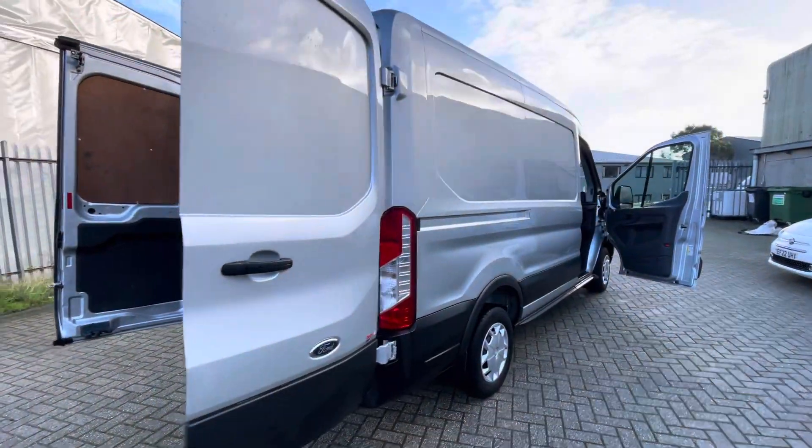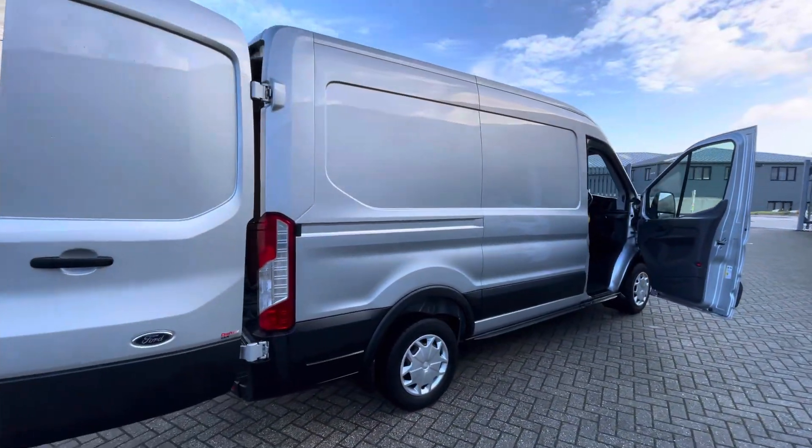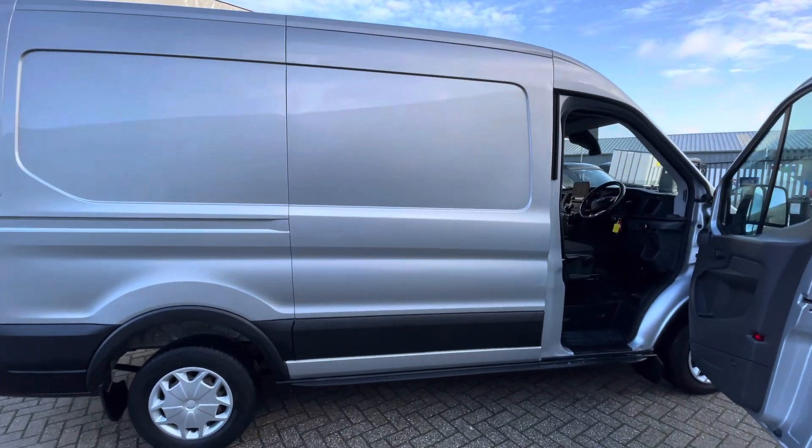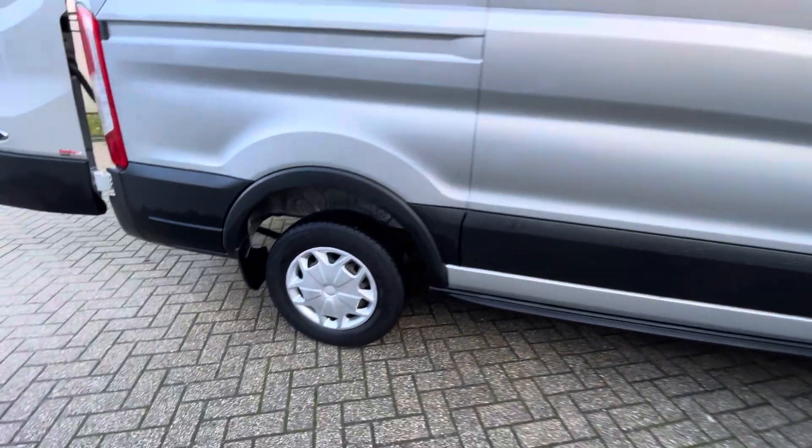This van is fitted with a 2-litre diesel EcoBlue 130-horsepower engine, so plenty of performance and go, but also very good on fuel — we run a lot of these on our fleet. We've also just fitted some brand new genuine Ford wheel trims.